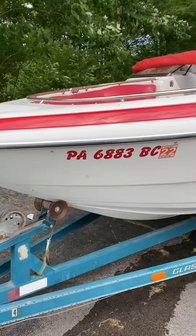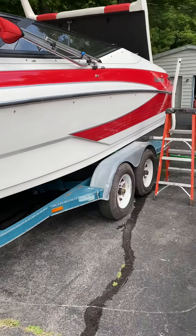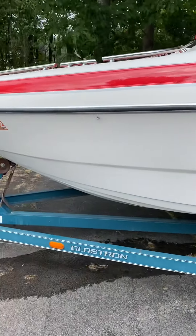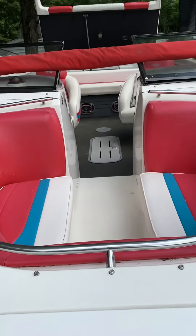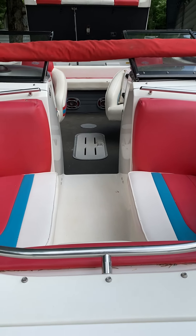Here is the 1991 Glastron 23-foot V8 454 big block motor. Trailer goes with it. It's a 23-foot open bow with very nice upholstery. The boat is in excellent condition.